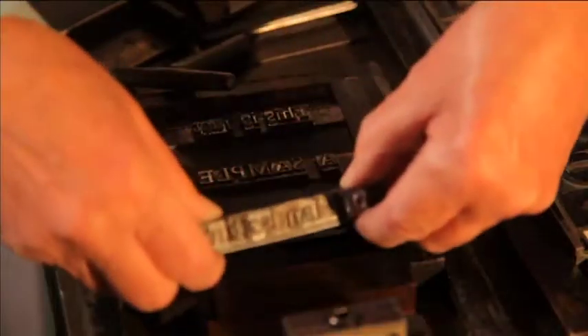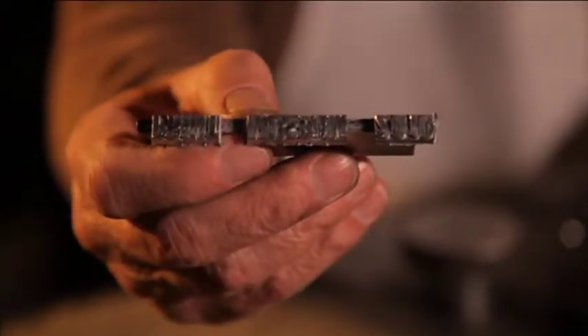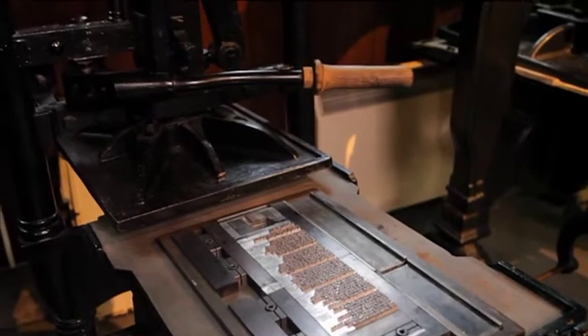The National Print Museum collects, documents, preserves, exhibits, interprets and makes accessible the material evidence of printing craft and fosters associated skills of the craft in Ireland.